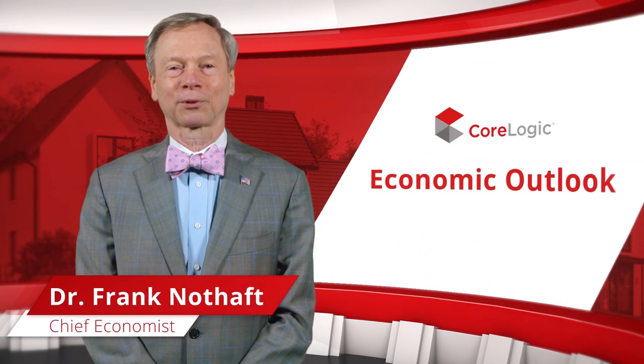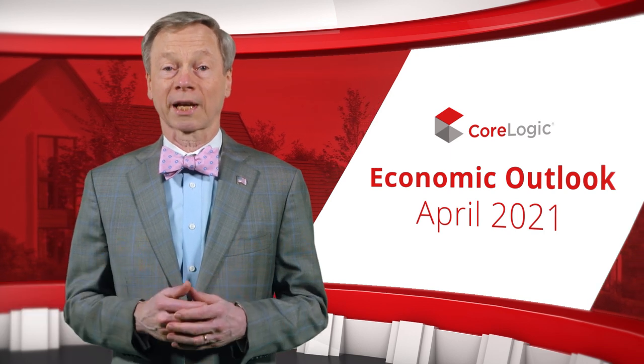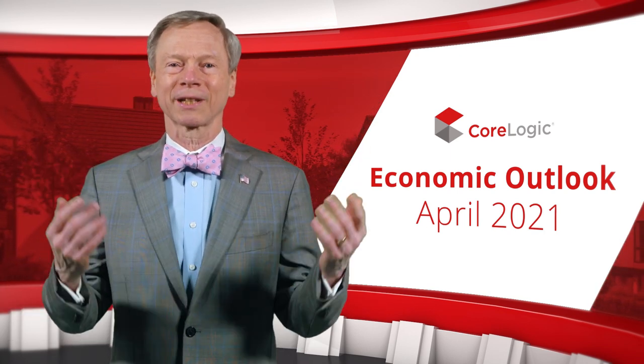Welcome to the CoreLogic Economic Outlook for April 2021. Every month, I will walk you through our data-driven analysis of the economy and property industry. Let's jump into it.